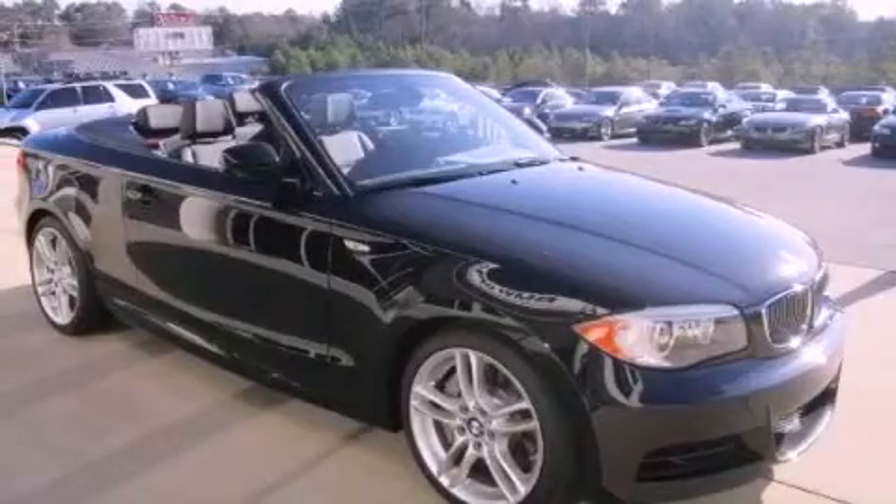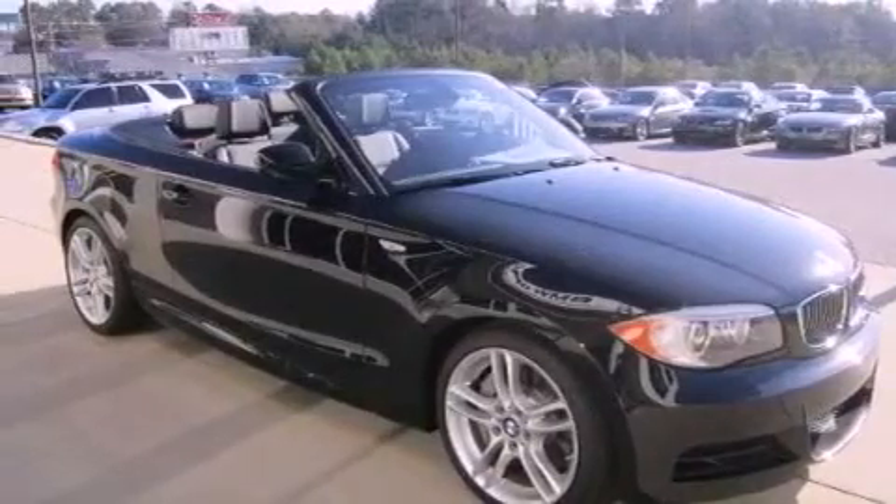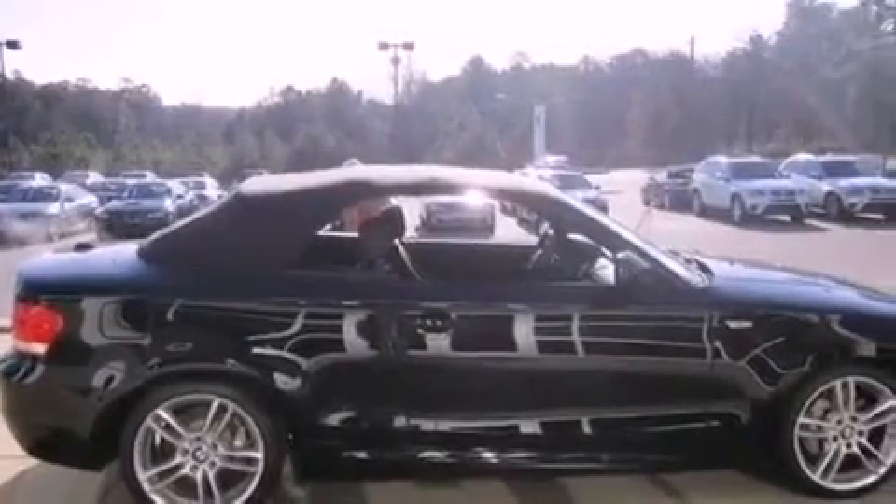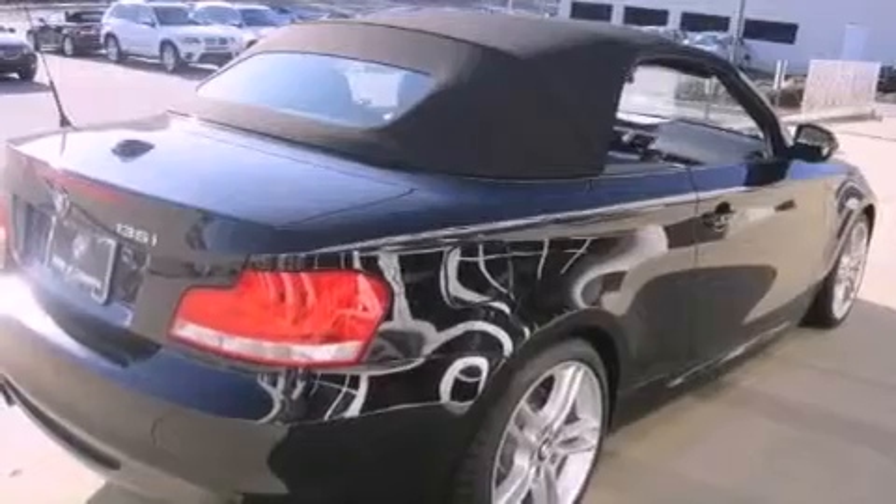All of the following features are included: a sport suspension, air conditioning with automatic climate control, mirrors with memory presets, interior wood trim accents, performance tires, a rear window defroster, and cruise control.